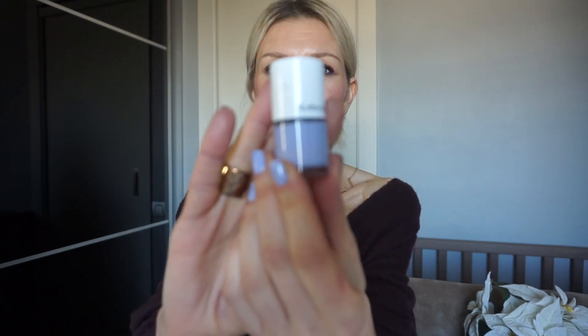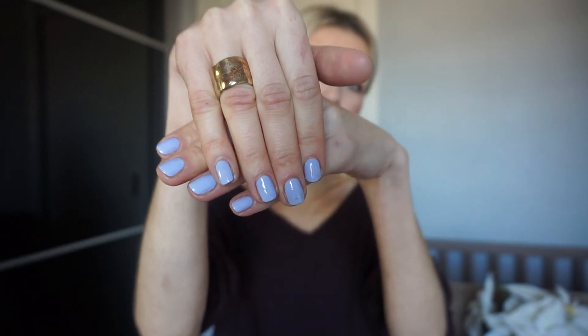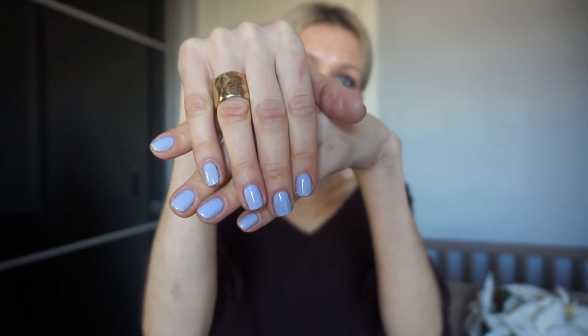Finally, going back to my makeup discoveries video, I realized I never featured this nail polish. It's by Another Store and it's a beautiful violet nail polish with a violet-blue undertone. I wanted to demonstrate it here — in my opinion it's the perfect pastel color. It's one of my discoveries of 2020.